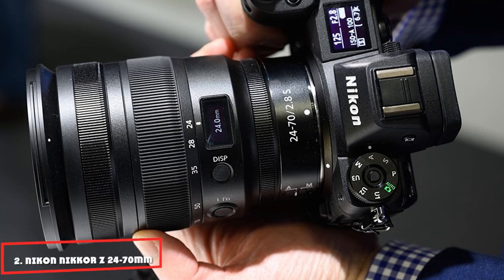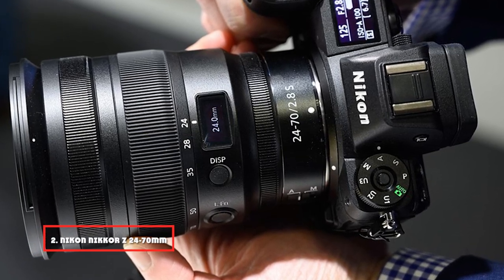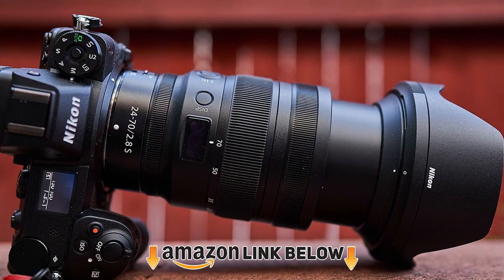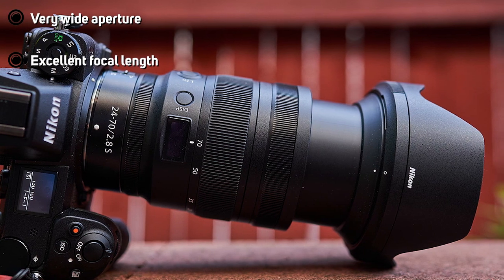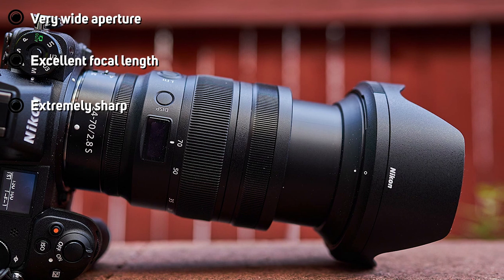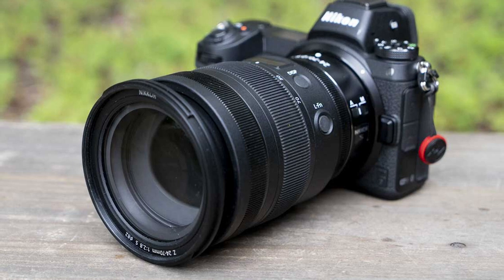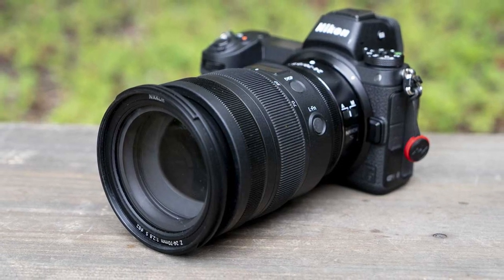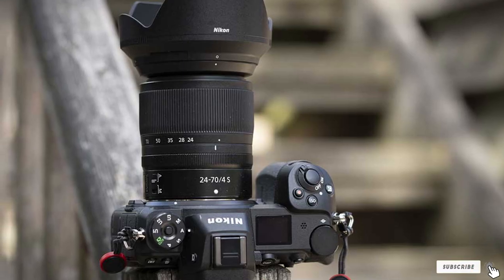Moving on to number 2, the Nikon Nikkor Z 24-70mm F/2.8. Vlogging is an innovative technique to present content in a rapid-fire format, allowing viewers to see people's lives as they go about their daily lives. A zoom lens is a must-have for video blogging and photography to avoid video deterioration. The Nikon Nikkor Z 24-70mm F/2.8 is the best zoom lens for video blogging and photography, and has conquered the vlogging industry when used with the Nikon Z6. It made me feel responsible for communicating as efficiently as possible with the rest of the world.